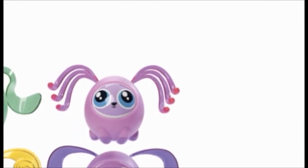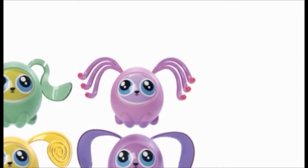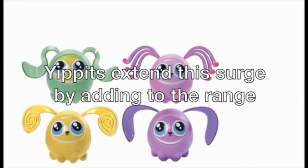This place reminds me of Santa's workshop. Introducing Yippits. If your son or daughter hasn't already been screaming out for a Fidget Friends toy, then you're very lucky. Within the last couple of years, Fidget Friends have taken the toy market by storm, and now it's time that the Yippits extend this surge by adding to the range.